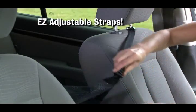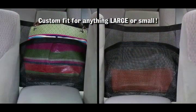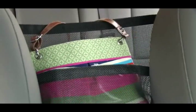The easy adjustable straps create a custom fit for any purse, any bag, anything large or small. Purse Pouch holds them all, keeping contents safe, sure, and secure.